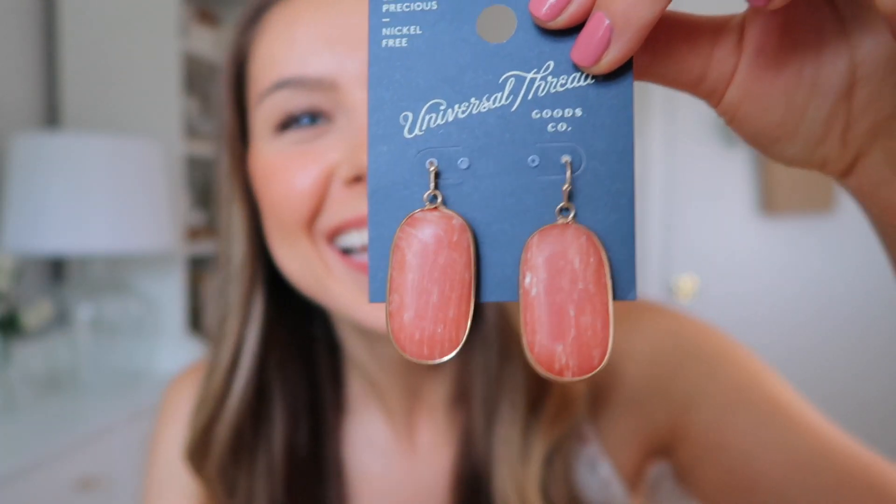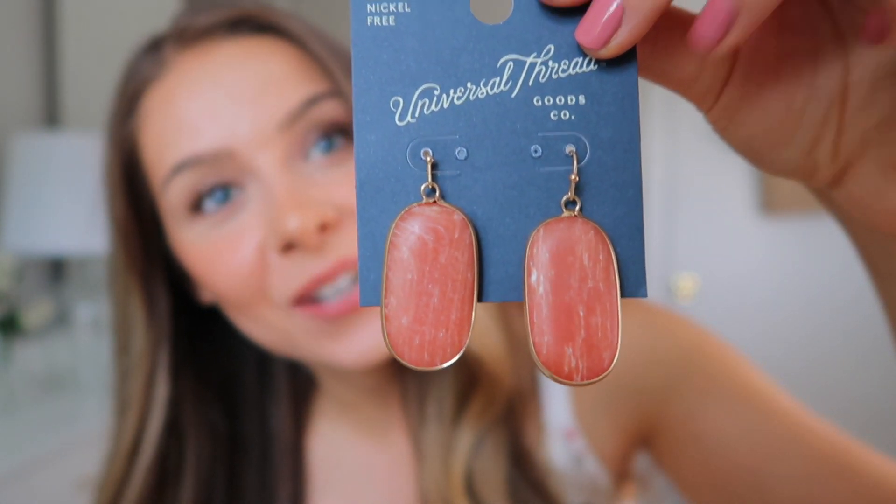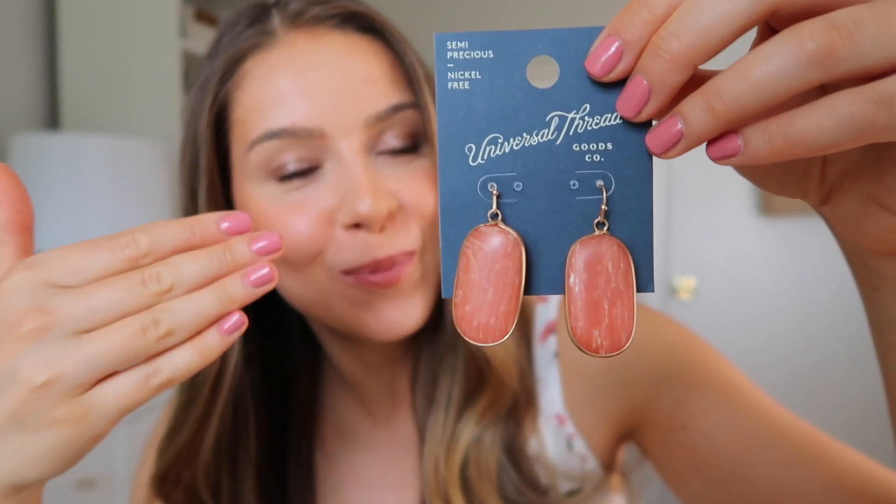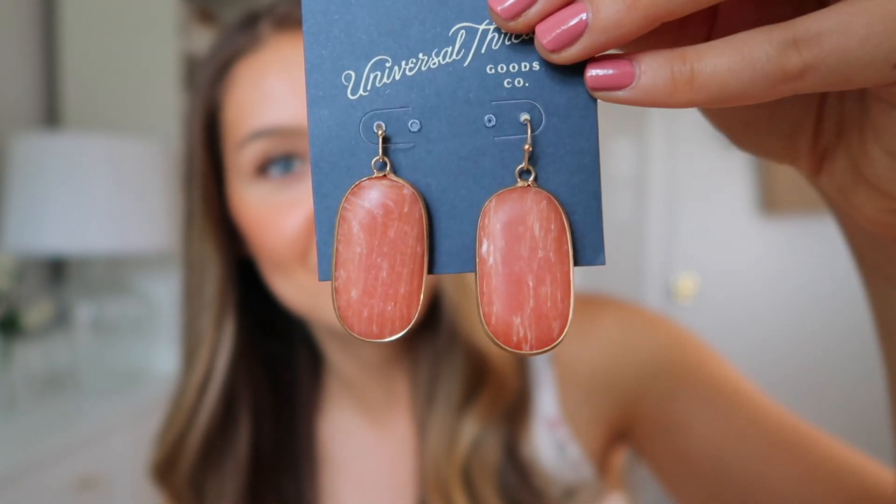First I'm going to start with these earrings I got from Target. I think these are so beautiful and I'm just going to go ahead and put these on. Actually, you probably want to see them up close. So these are the earrings here — and also I painted my nails, this is Essie Express color that I really like. I honestly gravitate towards bright big earrings and jewelry but I don't tend to wear that on a daily basis, so when I was in Target I had to remind myself to get things I'm actually going to wear on a daily basis.